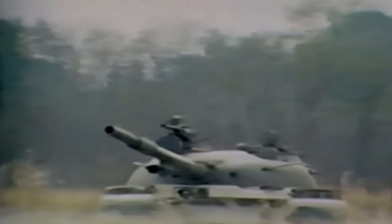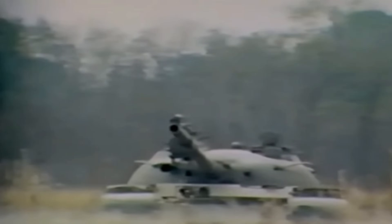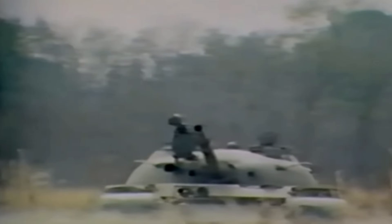Kharkov decided to initially dump the program in favour of a new gun-armed tank that eventually resulted in the T-64, with its own missile-armed tank, the Object 431, never really going anywhere. However, Nizhny Tagil saw an opportunity to use the missile tank program to get enough resources to develop other tank components, such as suspensions, that would later be used to build the T-72.